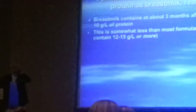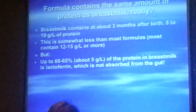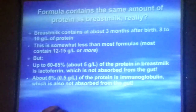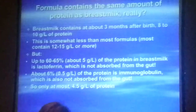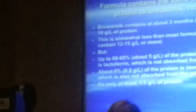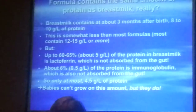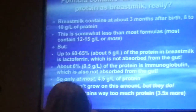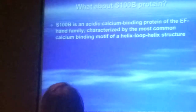Formula has about the same amount of protein as breast milk — I don't think that's true. Breast milk at three months contains about 8 to 10 grams per liter of protein, somewhat less than most formulas, which contain 12 to 15 grams per liter or more. But up to 60 to 65 percent of the protein in breast milk is lactoferrin, which is not absorbed from the gut and therefore not available for nutritional purposes. About 6 percent is antibody, also not absorbed. So at most, babies are getting 4.5 grams per liter of protein for nutritional needs — and babies can't grow on this amount, ask any dietician, but they do. Formula then contains way too much protein, about 3.5 to 4 times more, which is associated with increased insulin resistance and later increased risk of diabetes.